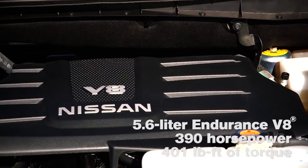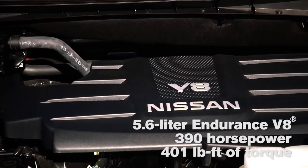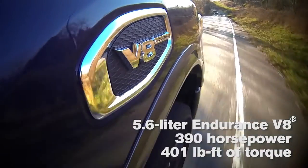Our Endurance V8, 5.6 liter, 390 horsepower, 401 foot-pounds of torque is built in Decherd, Tennessee. They have built V8 engines, V6 engines, and four-cylinder engines. The guys and gals down there really know how to build engines, and we get fantastic quality out of the Decherd facility.